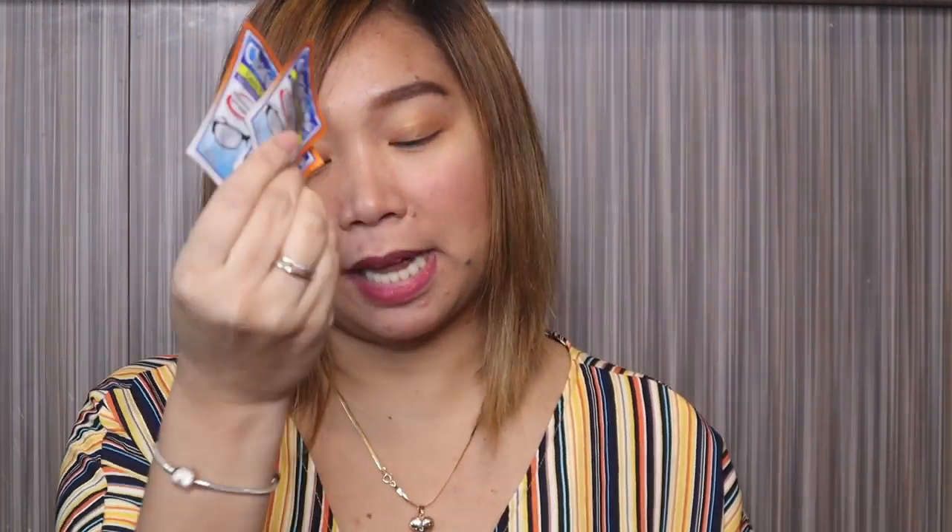I also have antiseptic wipes, a sanitizer — it's really tiny and flat, just the right size for this bag — and I have a few sachets of lens cleaner for my eyeglasses, for days when I'm not wearing contact lenses.